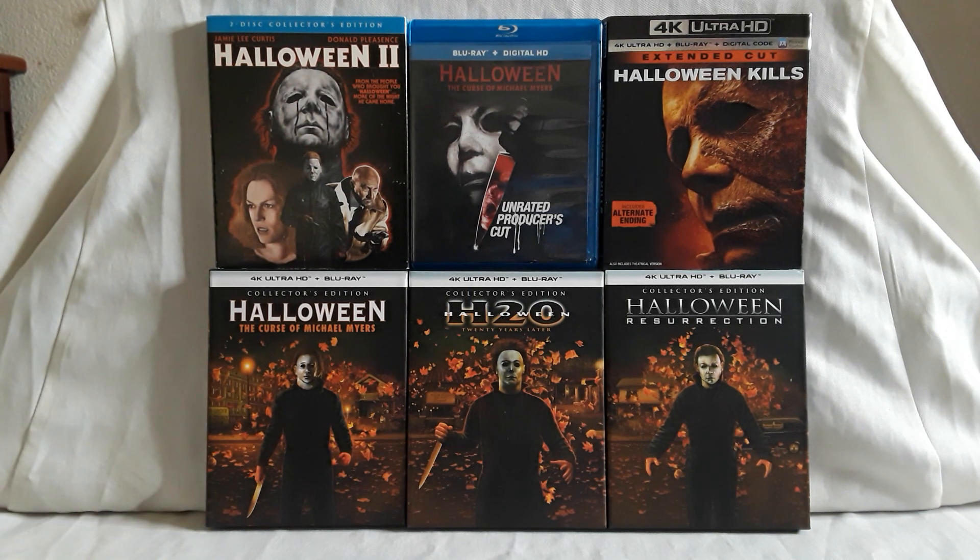Next up we have H20: 20 Years Later — this was a really big release. I want to say I saw this one in theater when it came out. Here's the front, once again with the leaves and stuff of Haddonfield. On the back, you have Jamie Lee Curtis reprising her role, and before the 2018 film she did star in Resurrection. There's some info about the film and all the special features — you get new 4K scans and some nice screenshots.